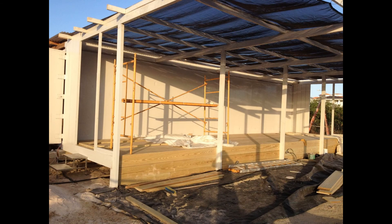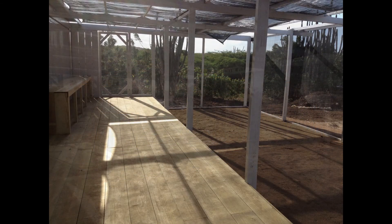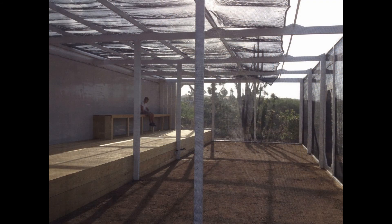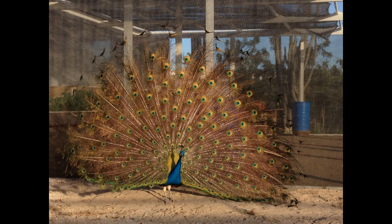We're moving on and now we have to close it up, which is putting the shade cloth around it. The polycarbonate is coming on the roof, so we're just putting shade cloth in here for now. Here you can see the finished product. We have our peacock and he really loved it — he thought it was a beautiful new greenhouse, so he's showing his beautiful feathers. He's very much part of this whole hydroponic project.